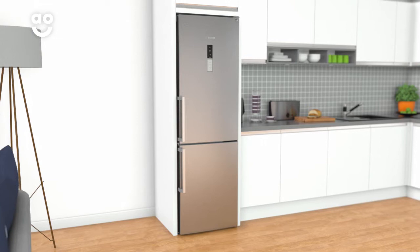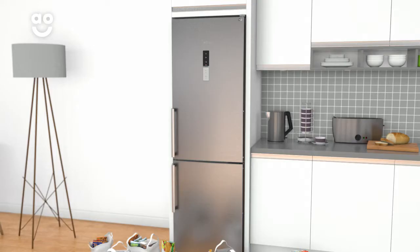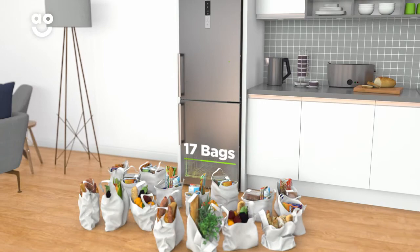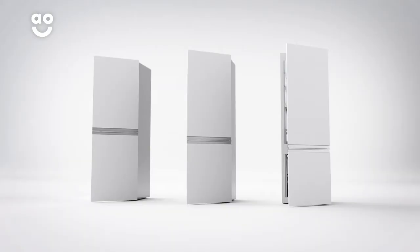Thanks to clever features that help keep your groceries in tip-top condition, this stylish frost-free fridge freezer from Bosch is an excellent addition to your kitchen. It has an A double plus energy rating and a combined capacity of 320 litres, meaning it can hold up to 17 bags of food shopping.